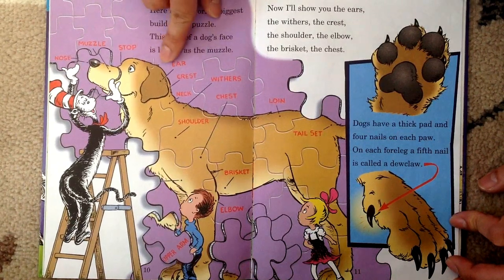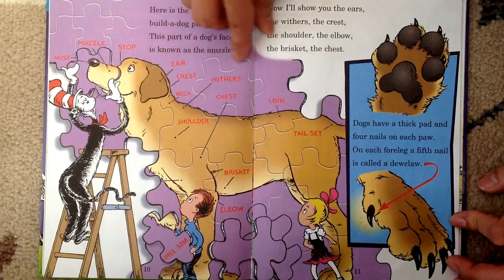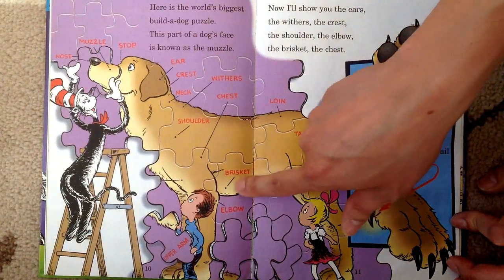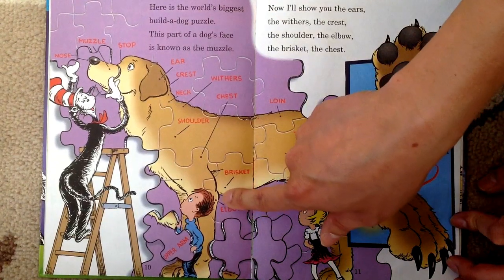See? That's the stop, that's the ear, that's the crest, that's the neck, that's the withers, that's the chest, that's the shoulder, that's the brisket, and that's the loin, and that's the tail set, that's the elbow.